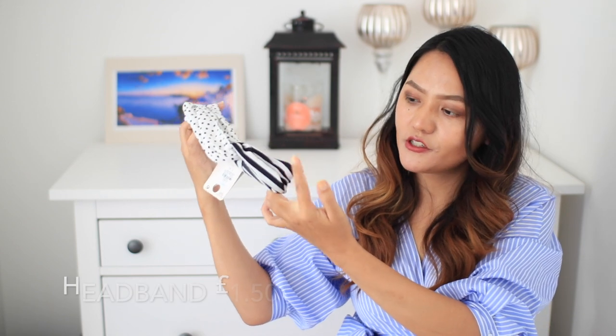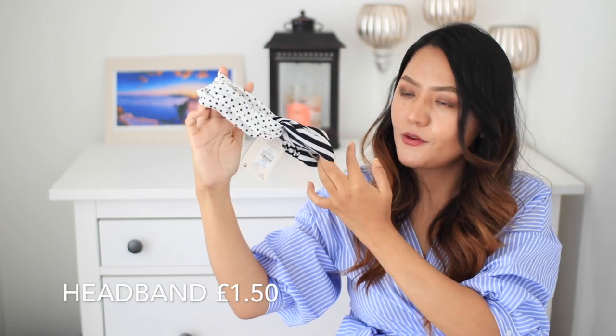I also picked up a headband while I was in Primark — it has stripes on one side and polka dots on the other side. Every time I go to Primark I always pick up a face mask. I picked up this blueberry mud mask — I actually got two of them but I've already used one so I've only got one left now.